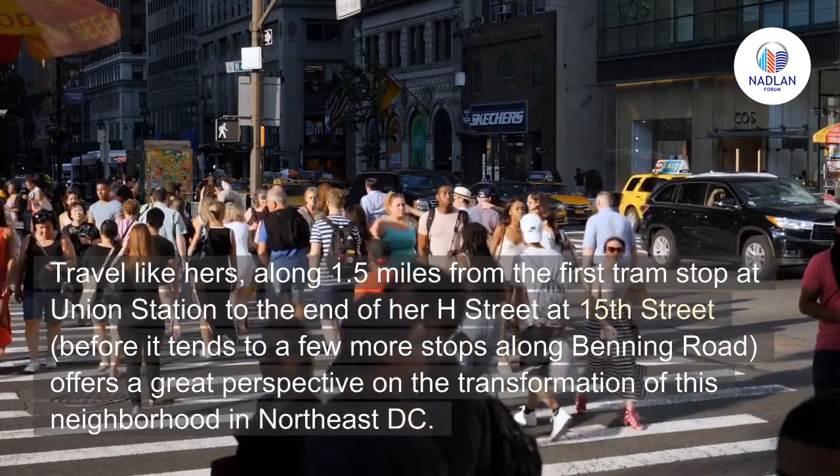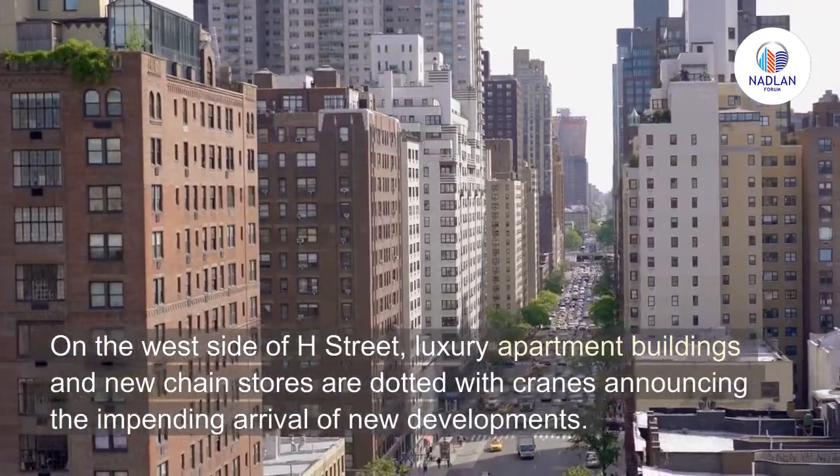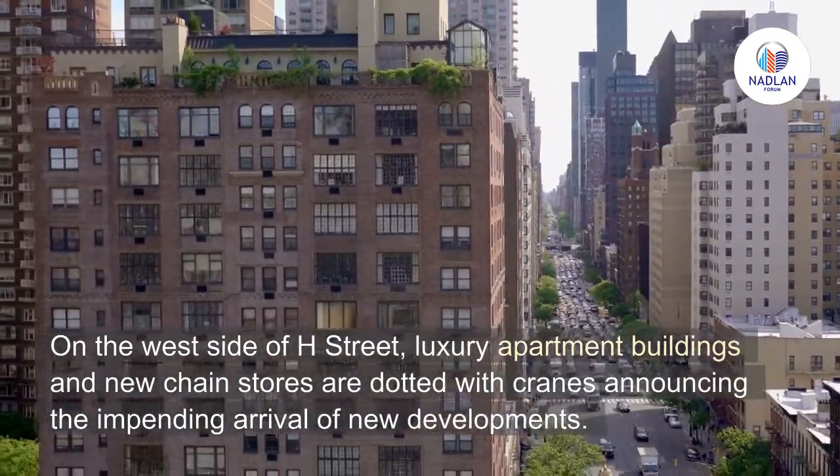This route offers a great perspective on the transformation of this neighborhood in Northeast DC. On the west side of H Street, luxury apartment buildings and new chain stores are dotted with cranes announcing the impending arrival of new developments.